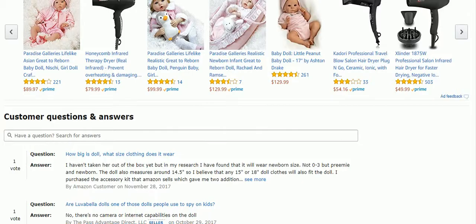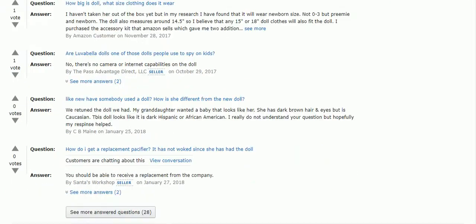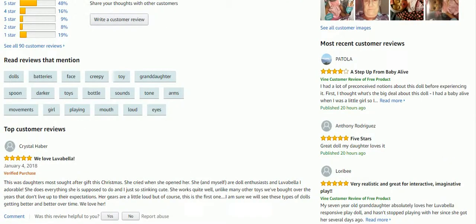Toys nowadays! Here's the customer questions and answers. And here's a top review: this was the daughter's most sought-after gift for Christmas, and she cried when she opened her. She and myself are doll enthusiasts and Love of Bella is adorable. She does anything she's supposed to do. She works quite well, unlike many other toys we bought over the years that don't live up to their expectations. Her gears are a little loud but this is the first one, and I'm sure we'll see these types of dolls getting better and better over time. We love her.